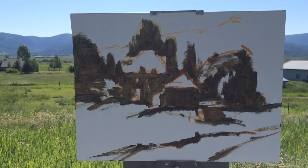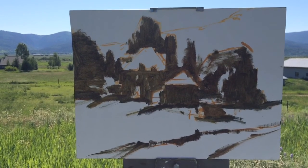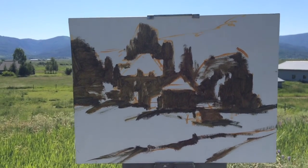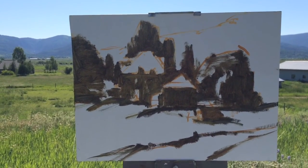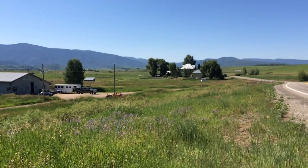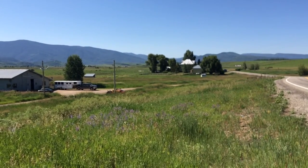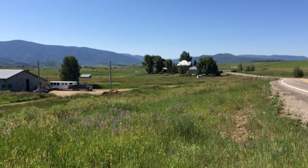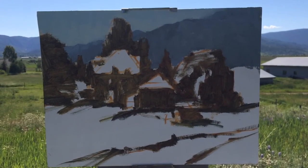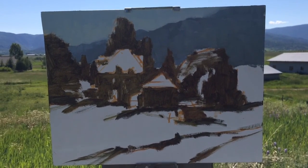I'll start with the back — the sky — and then the mountains, and then start filling in around. I do like to start with the sky so that the edges against the sky of those trees won't be too hard. I can paint on top of it, go back and forth, and create that three-dimensional feeling and form in those trees.